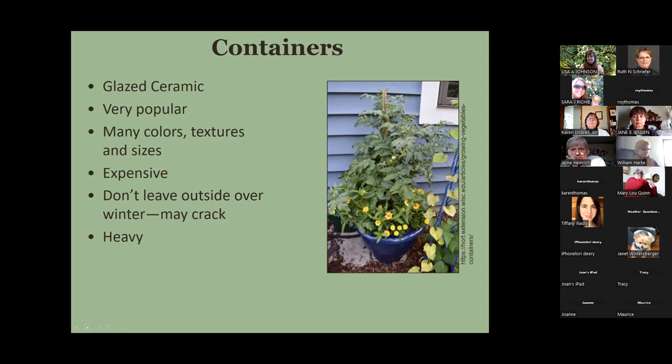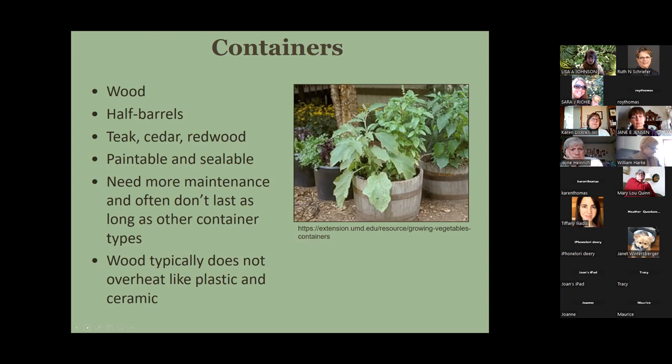Wood can be a good option for growing vegetables, particularly half-barrel size. Wooden pots are great for growing plants in. Materials like teak, cedar, and redwood don't decay easily and are often used for wooden pots. That said, wood does eventually decay over time, but a good sturdy wood pot will last quite a number of years.